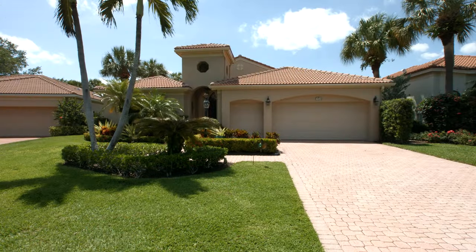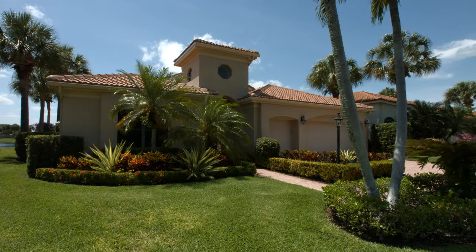Welcome home to paradise at 3562 Lantern Bay Drive in the highly desirable golf and boaters mecca of Jonathan's Landing in Jupiter, Florida.